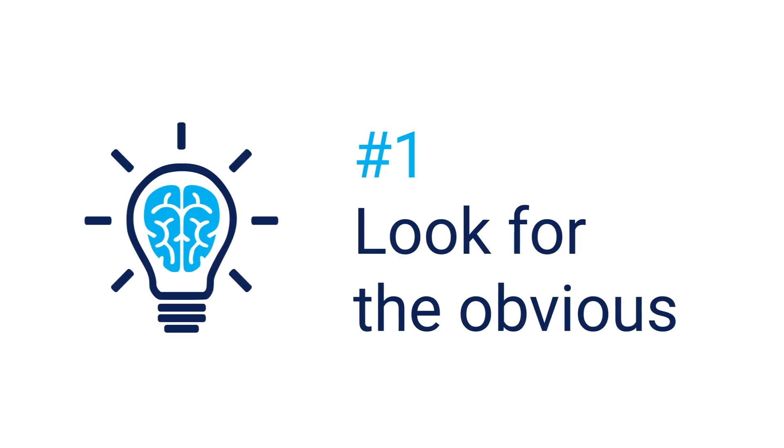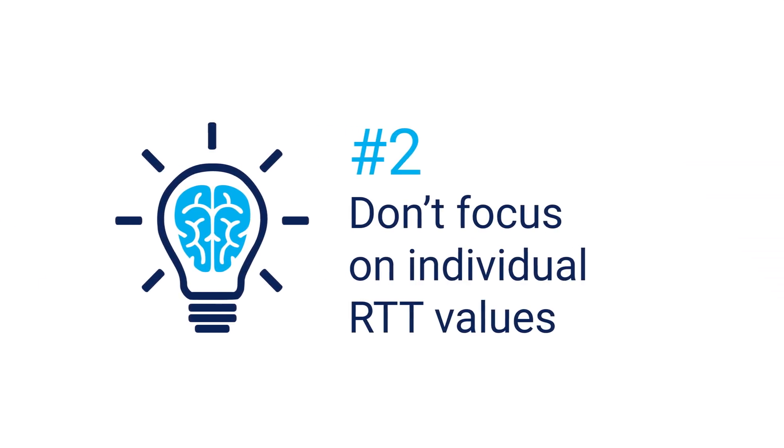So how do you interpret the results? Here are some tips. When a Traceroute times out and never recovers, you've found your problem hop. The bad news is, this is very rarely the case. Most of the time you're going to have to get your Sherlock hat on and deduce things. When you see a high RTT value, your knee-jerk reaction might be to think that you've found the problem — but high values on their own don't necessarily indicate a problem.